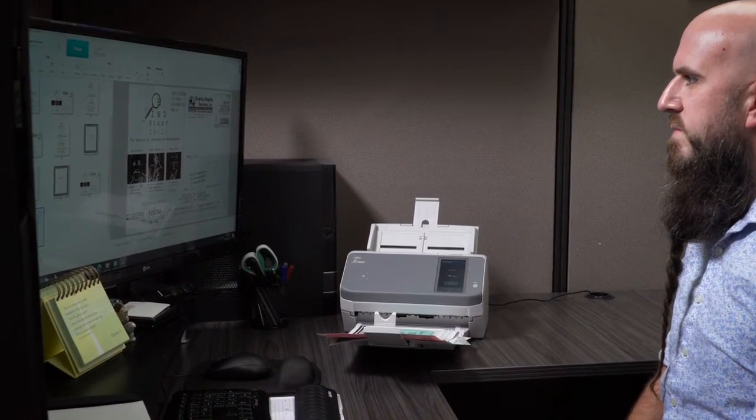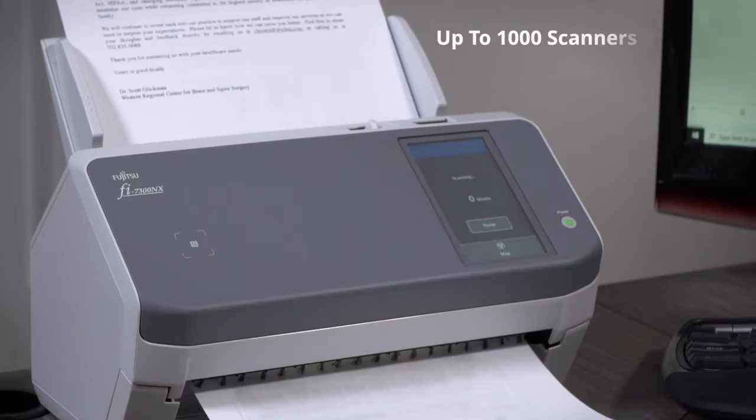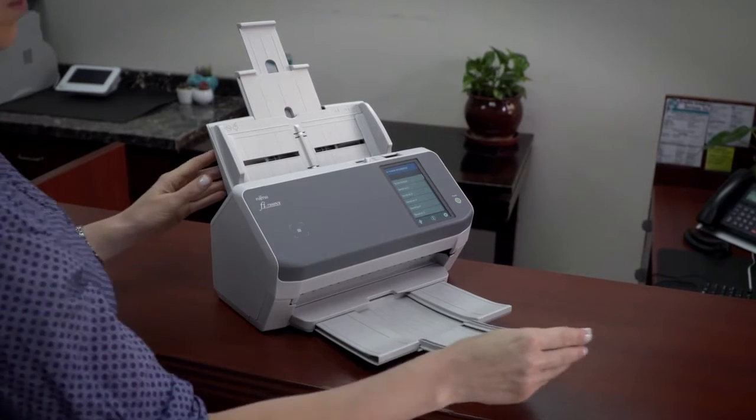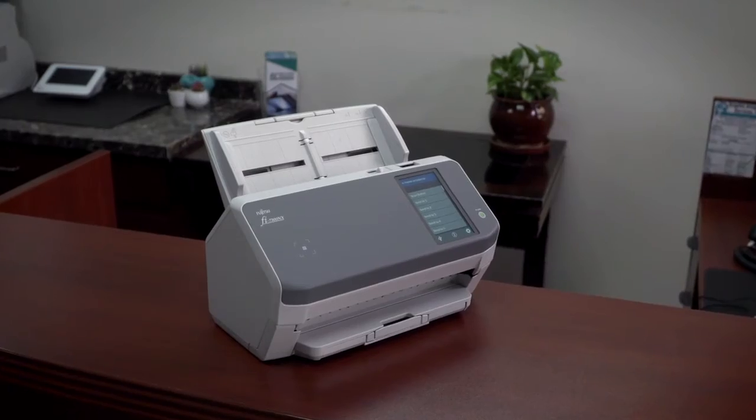The Fujitsu 7300NX scanner has network manager software that will allow up to 1,000 scanners per server to be managed by IT. This is ideal for distributed scanner maintenance and support, making the Fujitsu 7300NX scanner a great choice for a business.